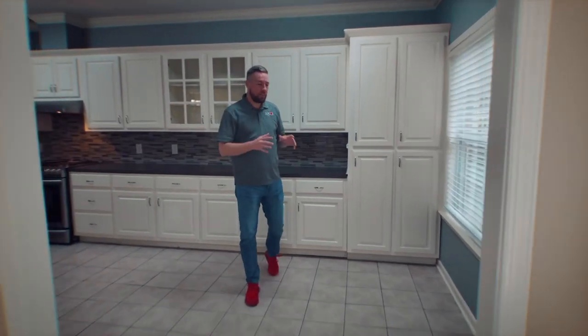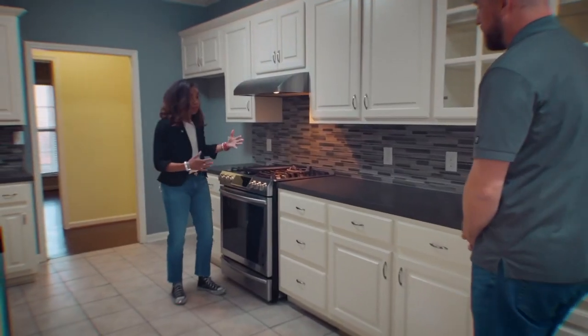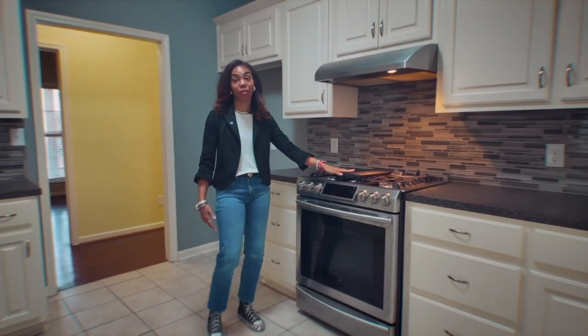Welcome to the kitchen. We're in the breakfast nook. Check out all the cabinet space. And if you like a griddle, you've got one here as well — stainless steel, gas top, gas oven.